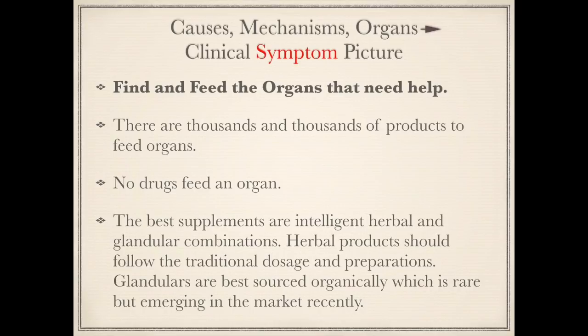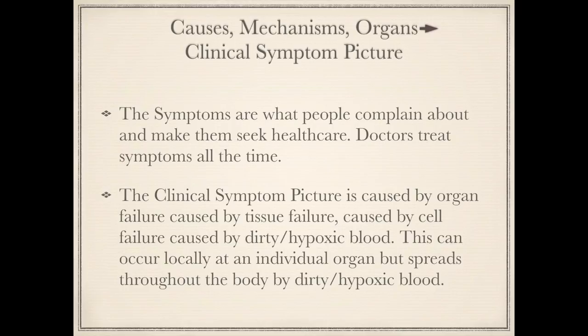Those drugs are actually making things worse in the long run, and they are very addictive. That's true for statin drugs that reduce cholesterol, for steroids, and for painkillers — Vicodin is the number one most prescribed drug in America. The clinical symptom picture is caused by organ failure or dysfunction, which is caused by tissue failure, which is caused by cell failure, which is caused by dirty blood and hypoxic blood. This can occur locally at an individual organ but spreads throughout the body by dirty, hypoxic blood, and as it spreads, you get more and more symptoms and more organs involved. You have to follow the physiology and reverse it, because there is one pathway most commonly seen in chronic healthcare by which illness starts, evolves, and we know exactly what that pathway is and can reverse it.